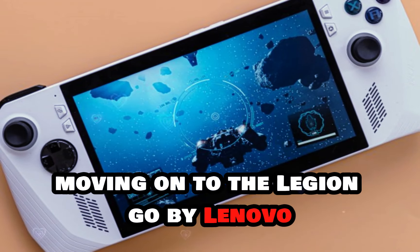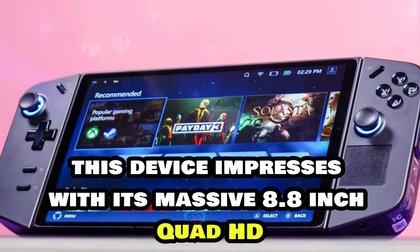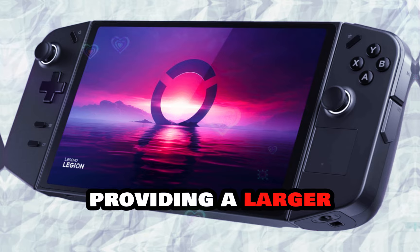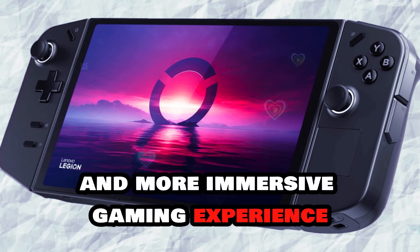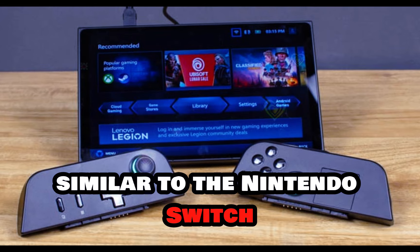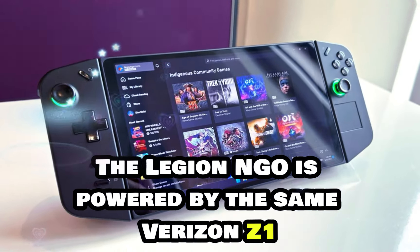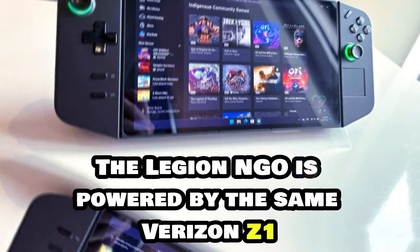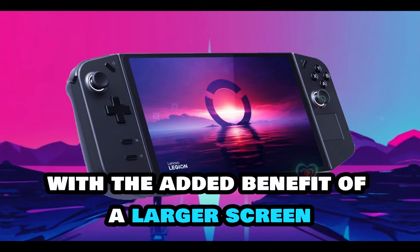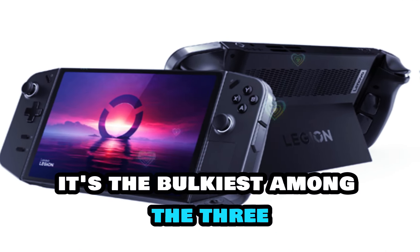Moving on to the Legion Go by Lenovo, this device impresses with its massive 8.8-inch Quad HD+ 144Hz screen, providing a larger and more immersive gaming experience. It features detachable controllers, similar to the Nintendo Switch, adding versatility and comfort during gameplay. The Legion Go is powered by the same Ryzen Z1 Extreme processor, offering competitive performance with the added benefit of a larger screen and extensive connectivity options. However, it's the bulkiest among the three, which may affect portability but enhances gaming immersion.